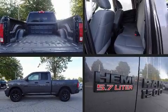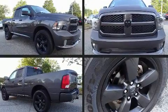Here's a great deal on a 2018 Ram 1500. It features an automatic transmission, rear-wheel drive, and a powerful eight-cylinder engine.